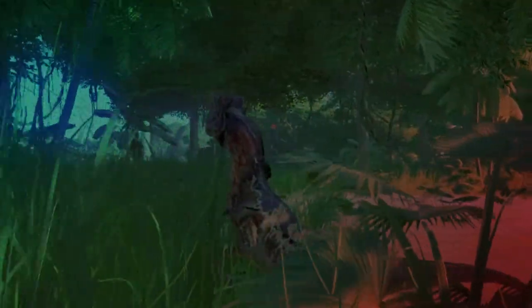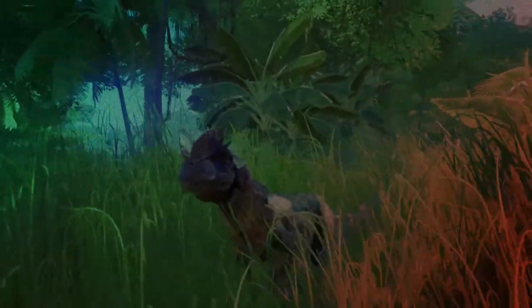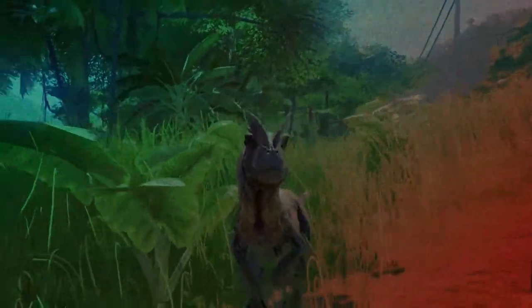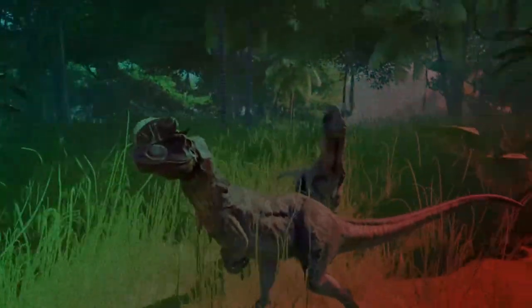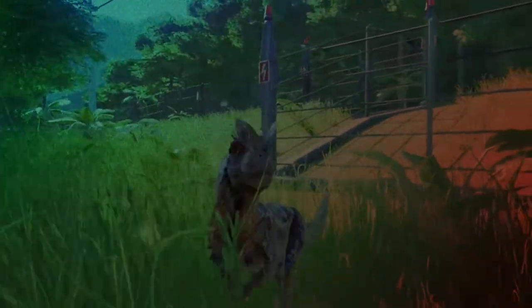Over 80 years, fossil hunters have uncovered more remains of Dilophosaurus, captivating paleontologists. It also captivated pop culture, with its appearance as a hybrid dinosaur created by InGen, the fictional company responsible for creating the dinosaurs in Jurassic Park. They gave it strange features for theatergoers to witness.